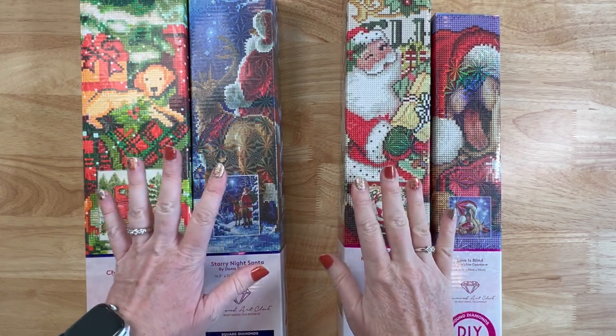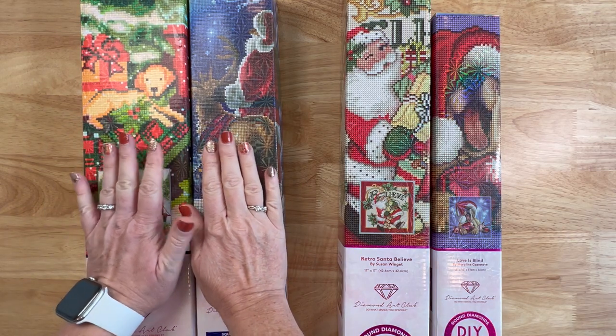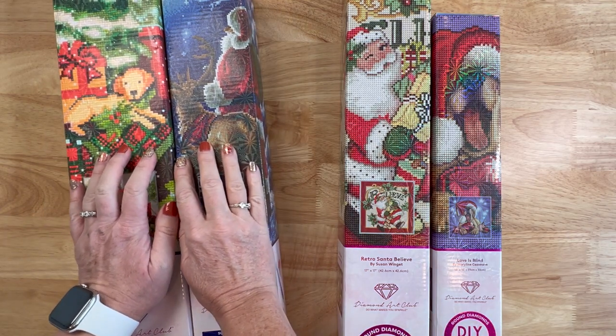Hey y'all, Shay here! Merry Christmas - everyone's starting to get their diamond paintings prepared, so why not just get into it. We're going to talk about last year's Hobby Lobby exclusive Diamond Art Club paintings and then this year's.